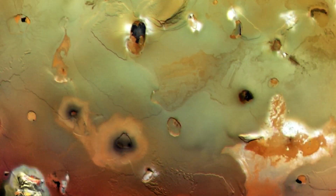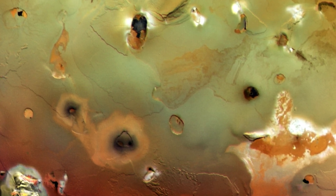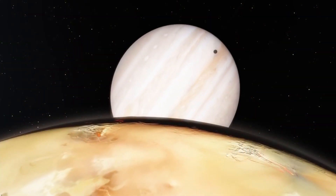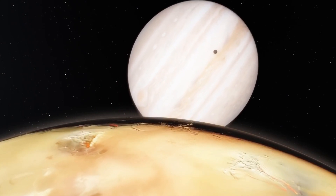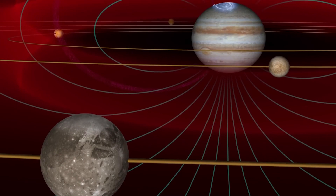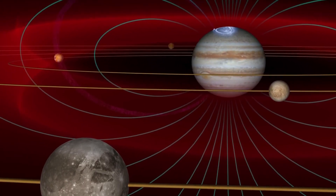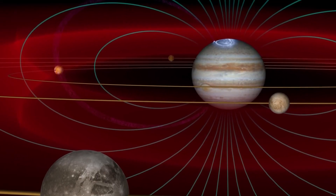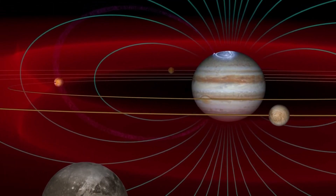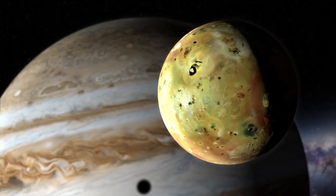The most unusual and exciting thing that the Juno probe registered on Io was its surface. The tremendous quantity of heat inside the moon, which keeps most of its subsurface crust in a liquid form, seeks any accessible outlet to the surface in order to relieve the pressure. As such, Io's surface is constantly regenerating itself, filling any impact craters with lakes of molten lava.